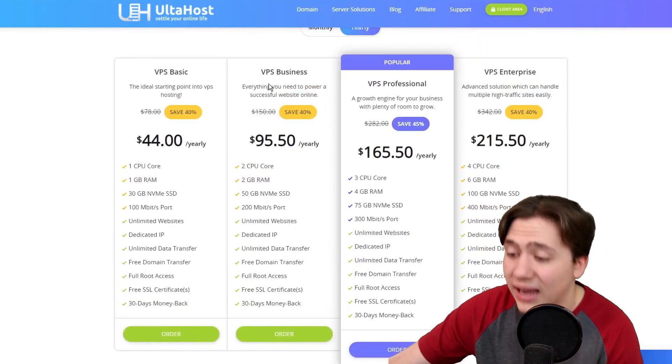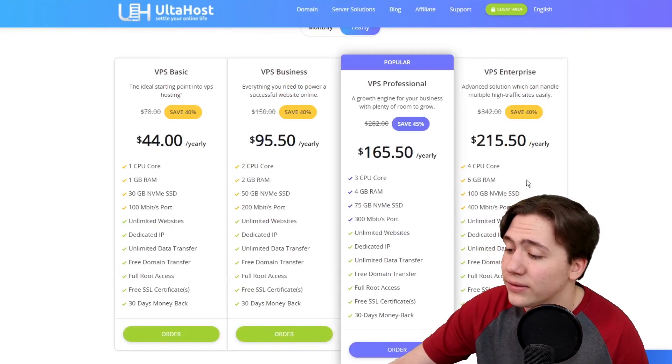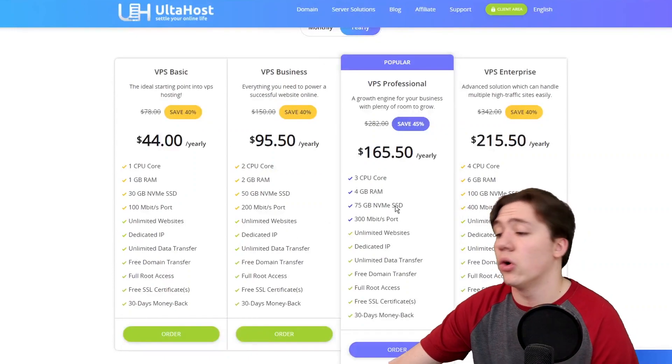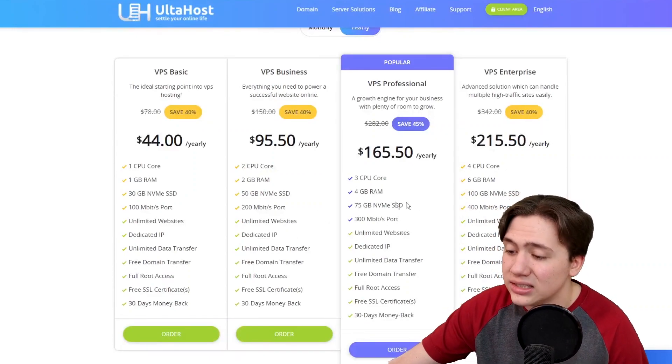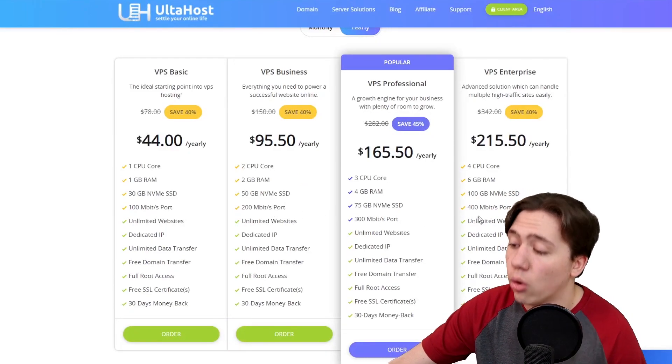Obviously, if you buy a more expensive plan, it goes up to around two, three, or four CPU cores respectively, two, four, or six gigs of RAM, 50, 75, or 100 gigabyte NVMe SSDs, or 200, 300, and 400 megabits per second ports.